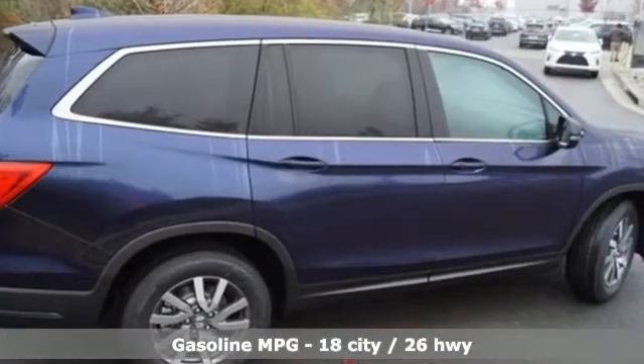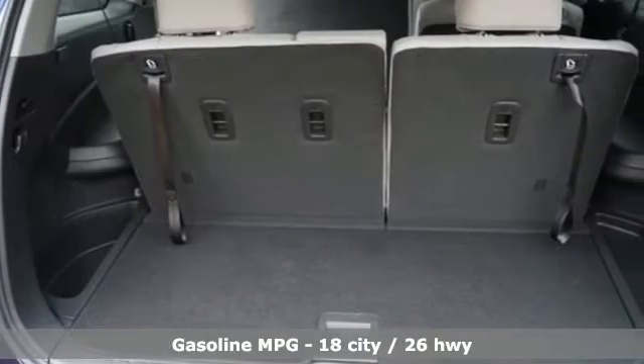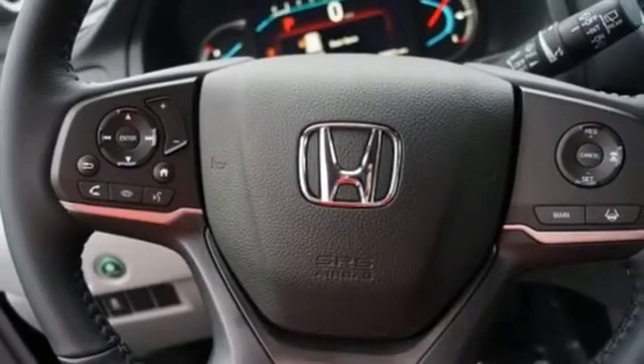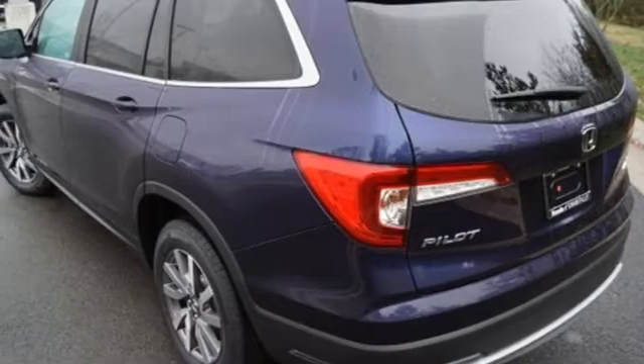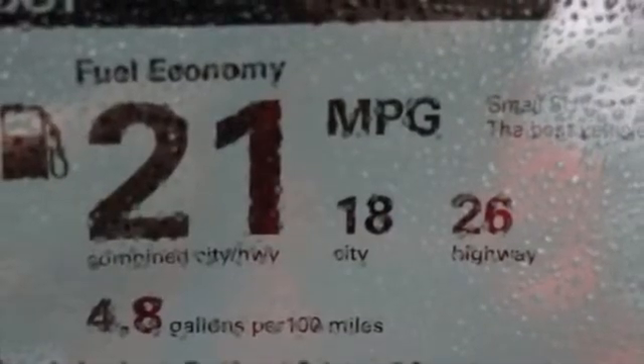Streaming audio, doors and push button start proximity key, front heated leather bucket seats, configurable instrument gauges, remote engine start, dual zone climate control, V6 engine, power sliding and tilting sunroof, gas pressurized shocks, and power heated mirrors.